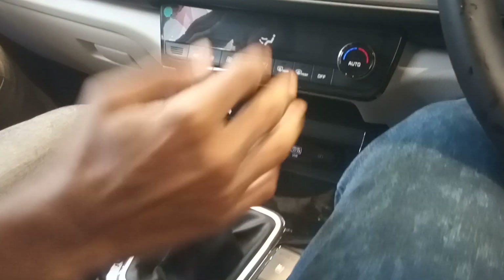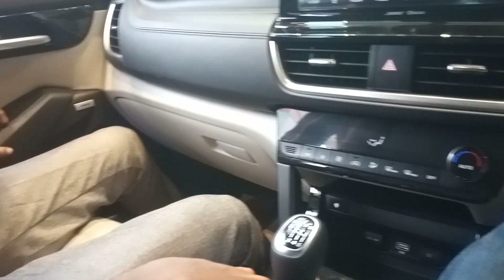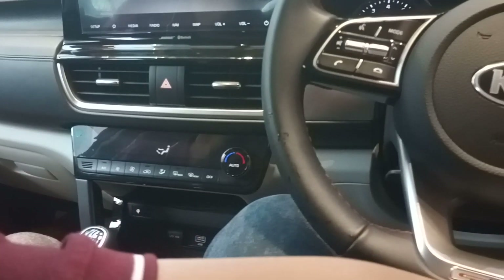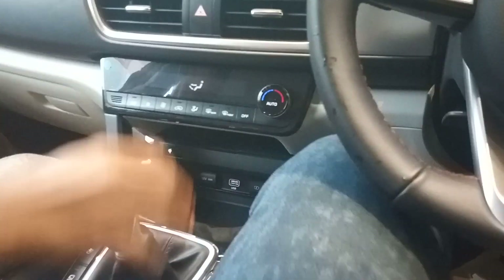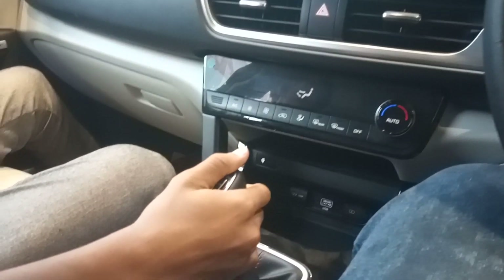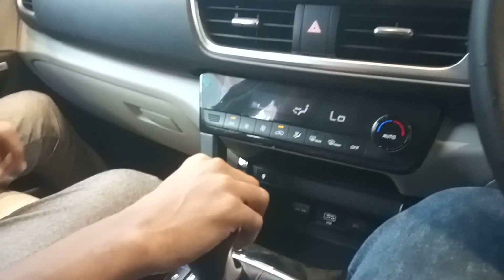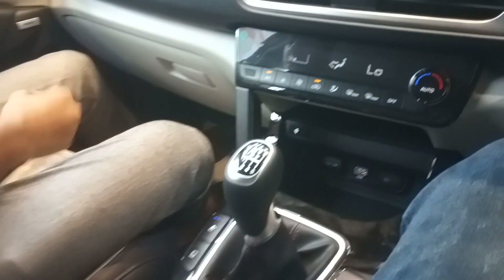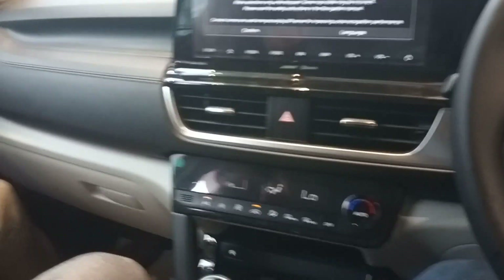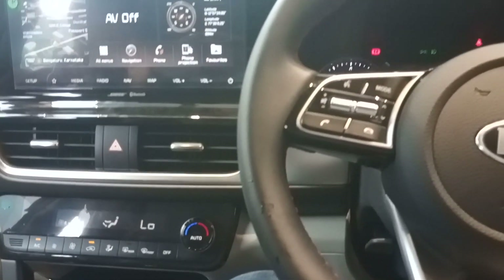The front two seats will be ventilated seats — basically AC seats, like you get in high-end luxury type vehicles. You will also get seven Bose speakers along with one subwoofer: four in front and three in the back, along with the one subwoofer.